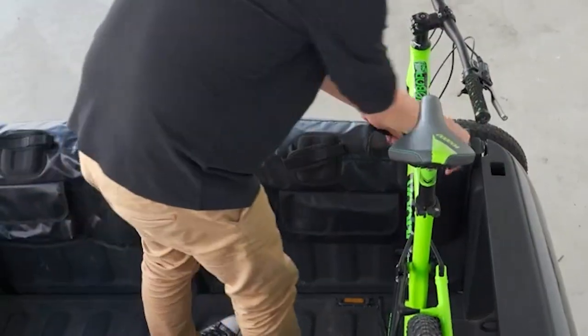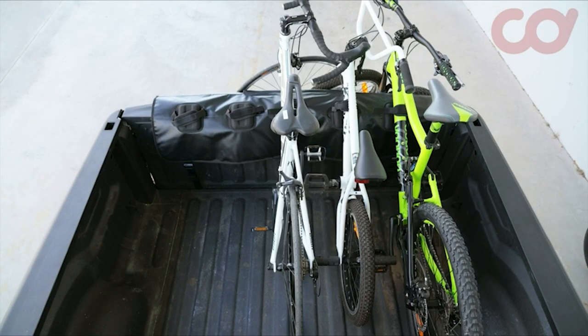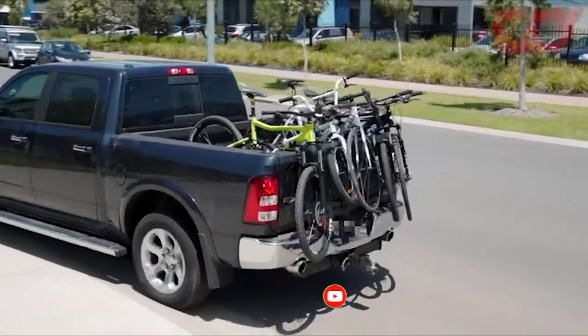Still haven't found a bike rack for a truck bed that meets your needs? Keep watching because we have more lined up for you. If this is your first time visiting our channel, be sure to subscribe and hit the bell icon to receive notifications of our next videos.